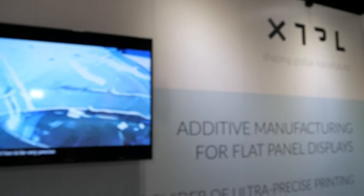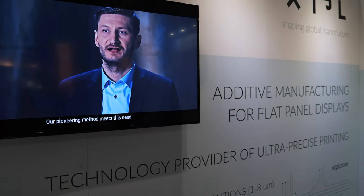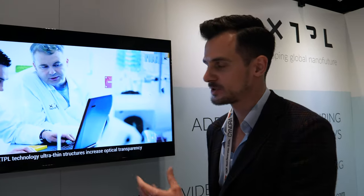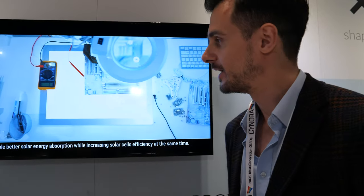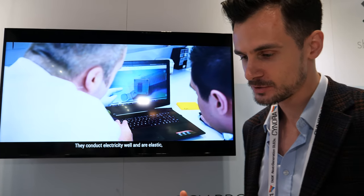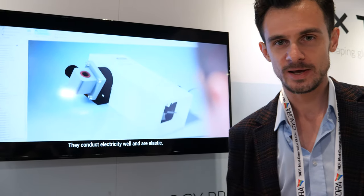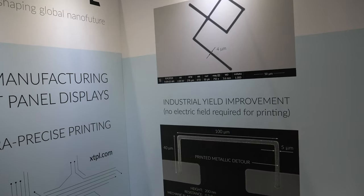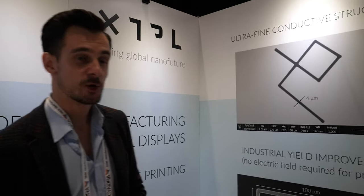We offer solutions for the flat panel display market. The video here is a presentation of our company — we have around 40 people back in Poland. What we produce are printing heads together with the ink, so we are able to provide a complete solution for the display manufacturer.